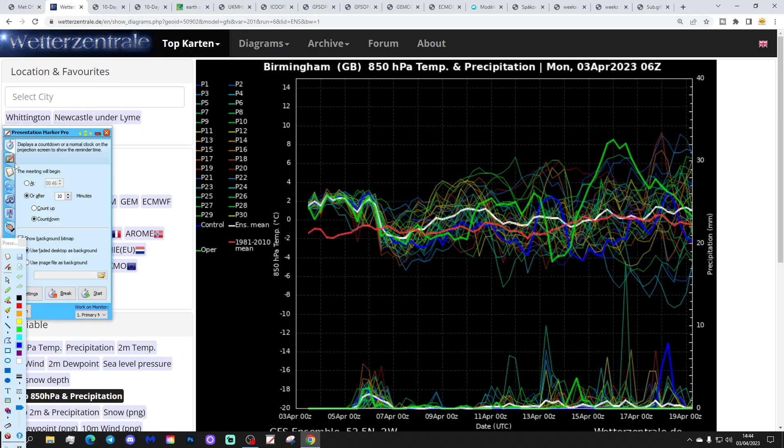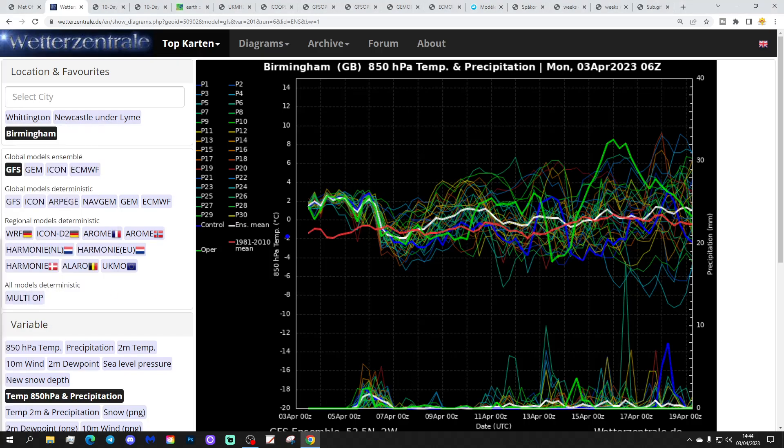These are the GFS upper air temperature and precipitation ensembles for the next couple of weeks, looking at Birmingham. The red line is the 30-year upper air temperature average for Birmingham. Starting off above average at the moment - we have an inversion going on, which means it's milder by day but still quite cold at night. Upper air temperatures will drop a little towards the end of the week, pick back up over the weekend, then stick close to the 30-year average. Precipitation-wise, starting off reasonably dry, some wet weather around Thursday, then drier into Easter and through the second week of April - maybe a little more unsettled in the second half of the month, though that's a long way out and therefore unreliable.